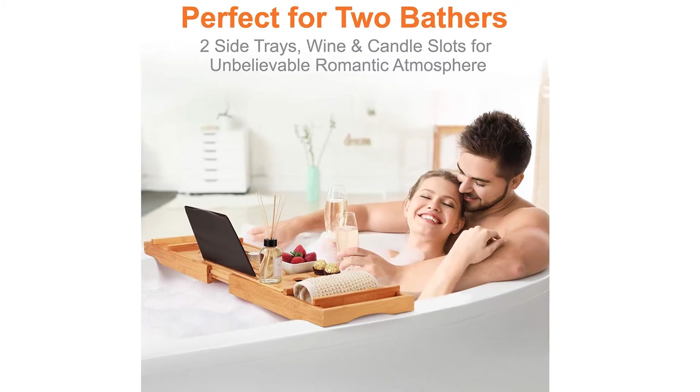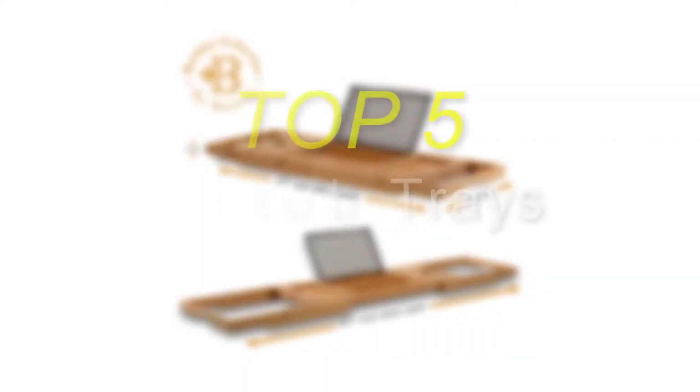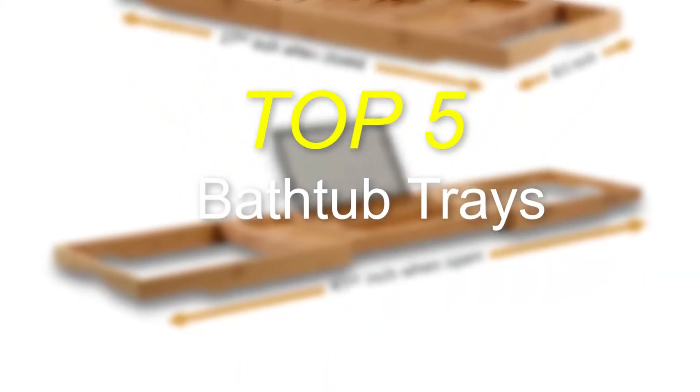Hello everyone, welcome back to our new video. In this video I will give you more information about the top 5 best bathtub trays that are available on the market. I made this list based on my personal research and tried to list them based on their price, quality, durability, and more. To find out more information about these products, you can check out the description down below.